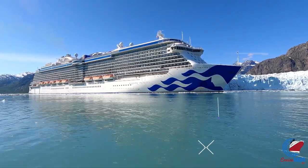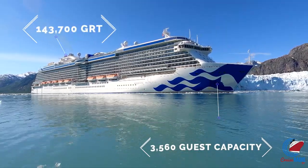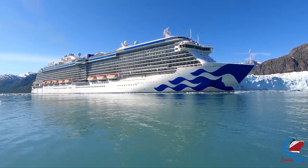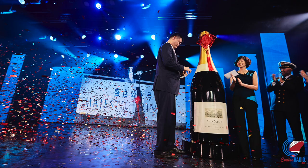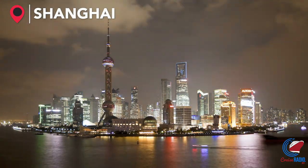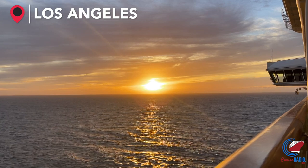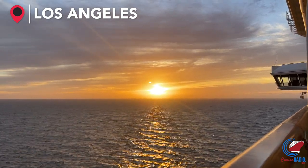Majestic Princess carries 3,560 guests, comes in at 143,700 gross registered tons, 1,083 feet long, and has 19 decks. The ship entered service in March of 2017. She was originally built for the Chinese market and cruised seasonally from Shanghai and Australia up until the cruise industry shutdown. Then in July of 2021, Majestic started sailing Alaska and the Mexican Riviera, and as of November 2021, she is scheduled to return to Alaska in May of next year.